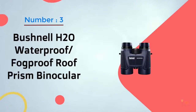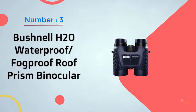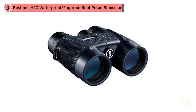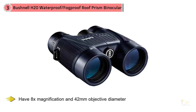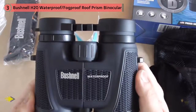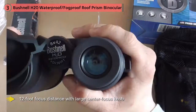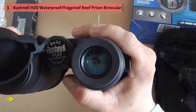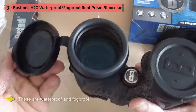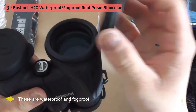Number 3: Bushnell H2O Waterproof Fogproof Roof Prism Binocular. These compact binoculars have 8x magnification and a 42mm objective diameter. They have a 12-foot focus distance with a large center focus knob for adjustments. These are waterproof and fogproof, and they'll fit in your pocket. They weigh just 1.5 lbs and they're made by Bushnell — enough said. These are among the best-reviewed binoculars, a combination of high ratings and more than 1,000 reviews. They come in at about $100, which makes them a standout for these feature sets.